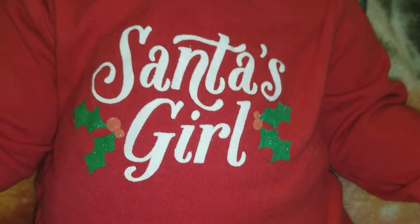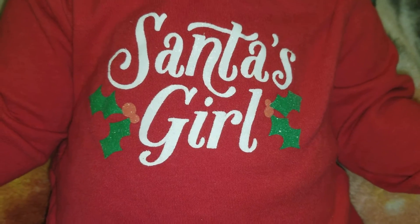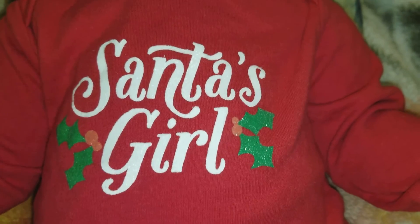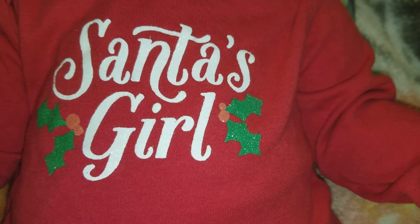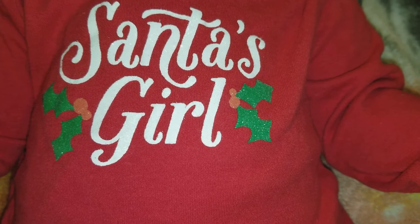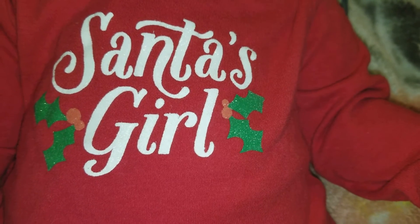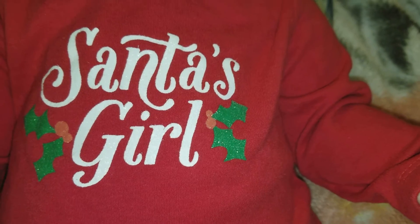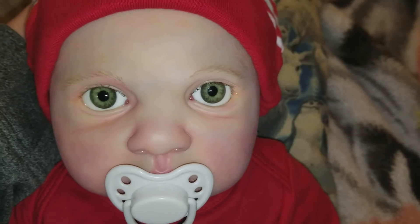Hi everyone, welcome to Moon's Precious Treasures. Today we have Ellie — it's been a long time since she's been on camera. I thought I would try her in her Santa's Girl outfit, which was in a clothing haul video. Sorry if I sound kind of funny; my ear feels like it's full of air for some reason. This outfit is actually a bit big on her. This is Ellie — she is the Elliot kit by Bountiful Baby.